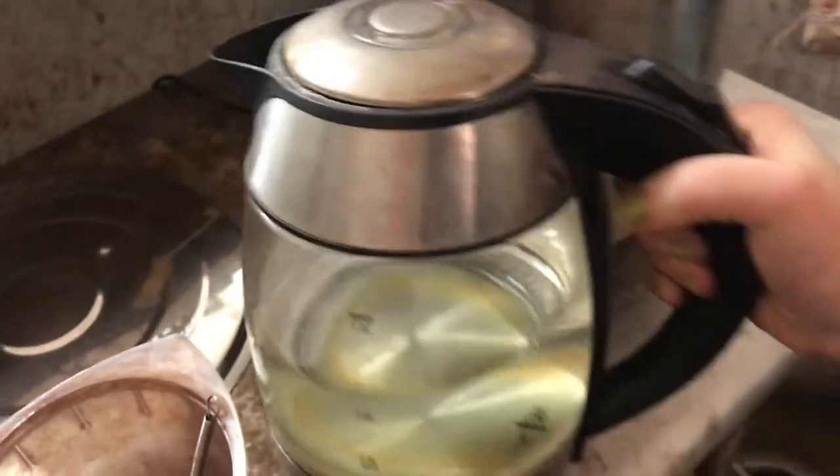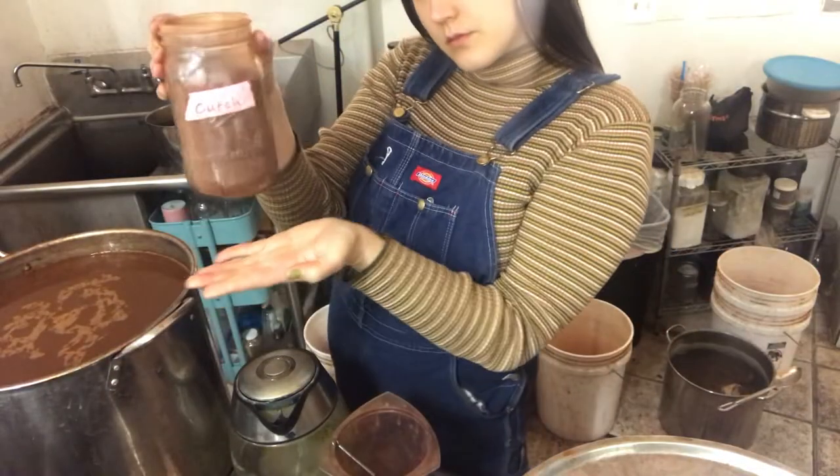I'm adding more kutch to my dye bath — this is how I get my rust color. I have my electric kettle here, my dye, and then my little whisk and pot.